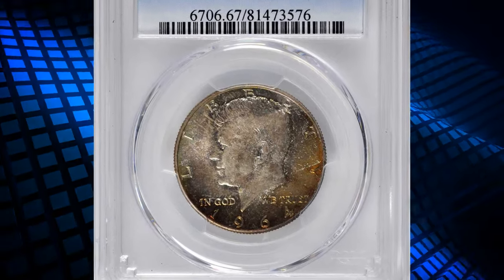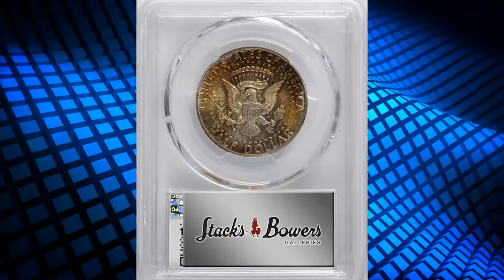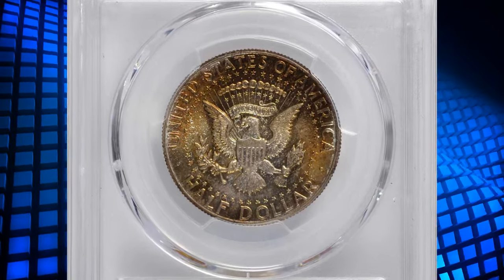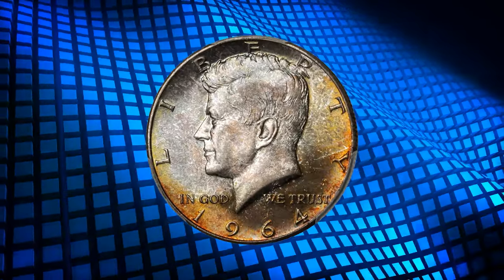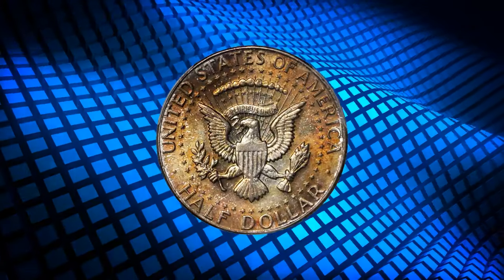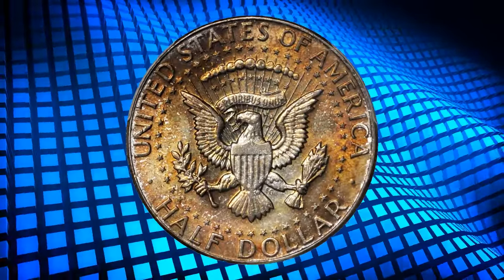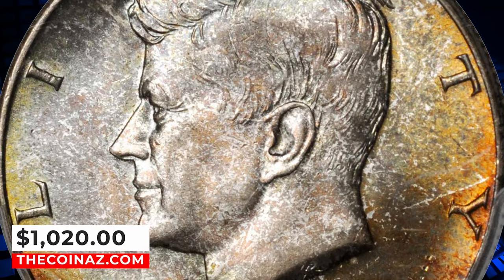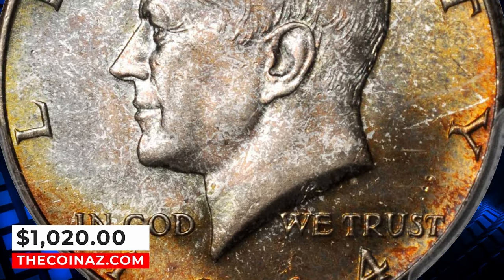1964 Kennedy Half Dollar, graded in Mint State 67 by PCGS. According to Stack's Bowers, a delightfully toned and original superb gem from the inaugural issue with fully pristine surfaces throughout. The marbled patina of bronze, gold, and powder blue hues is complemented by significant satiny luster looming beneath. Well struck and thoroughly attractive, it ended up selling for $1,020.